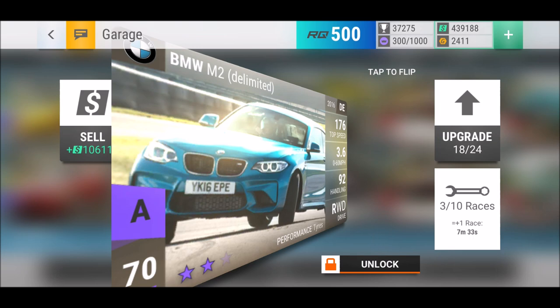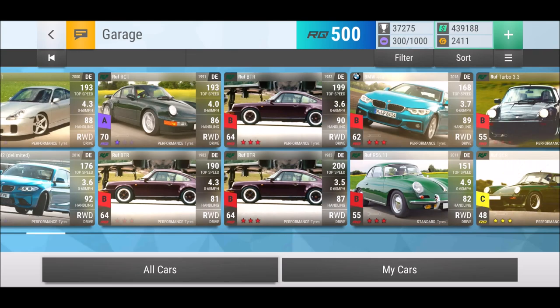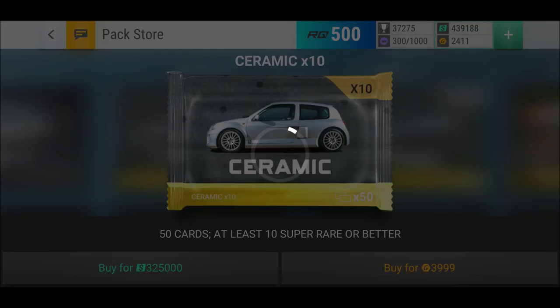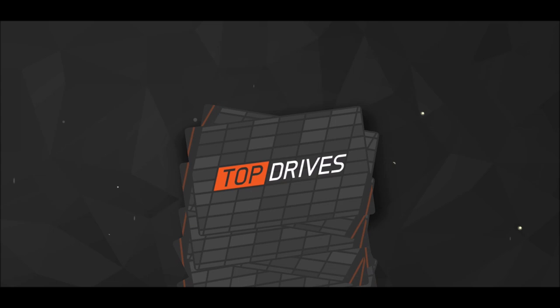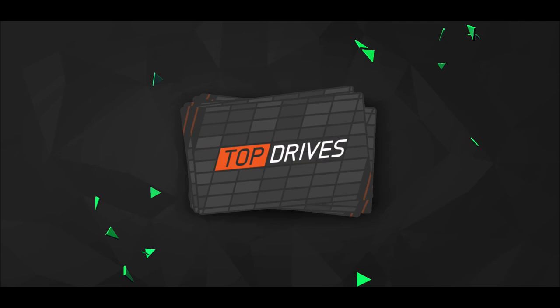I should really work on some of those epics — at least the M2, I should try to max it out. Only two fuses left to max that one out. I have a lot of cash on hand, so we could go for a ceramic pack at 10 times for 325,000. Let's go for it while we talk about who won the giveaway.